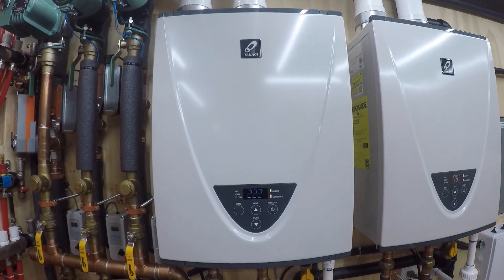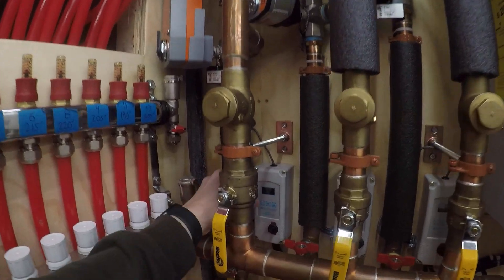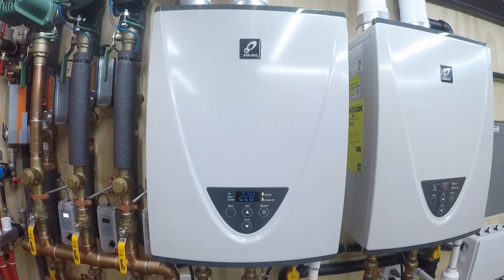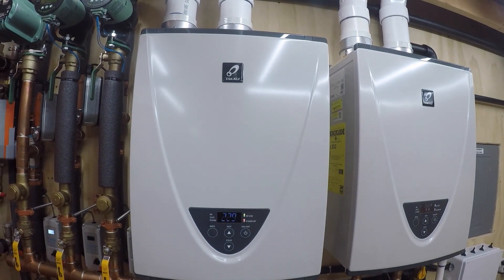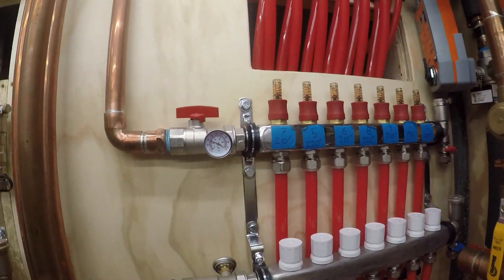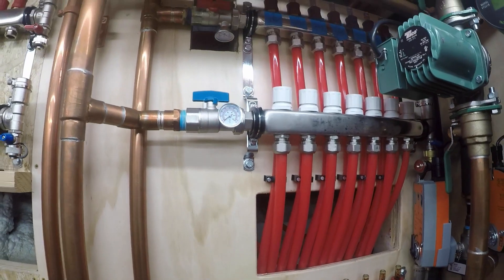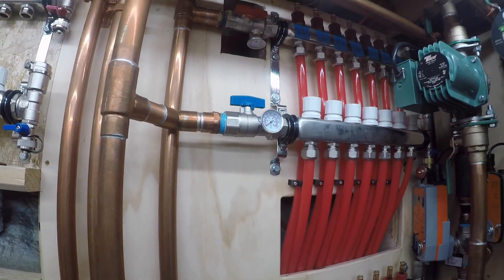Yep, now it's open. And now you can see the BTUs really start to take off — we're down to 39, 38 coming back, 229,000 BTUs.